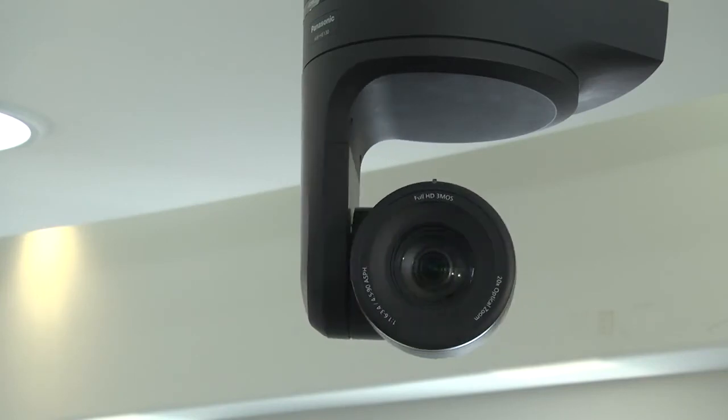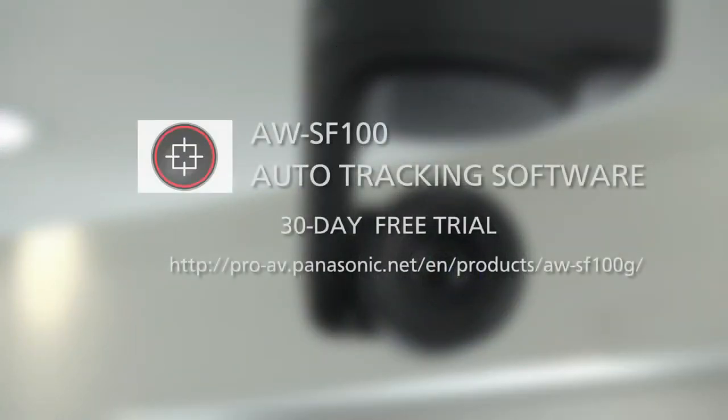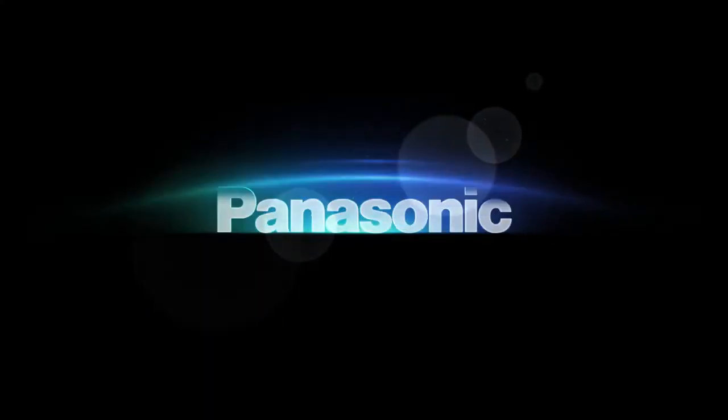Please visit the following link to download the Auto-Tracking Software AWSF100, now available for a 30-day free trial.